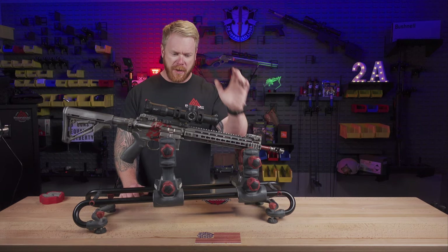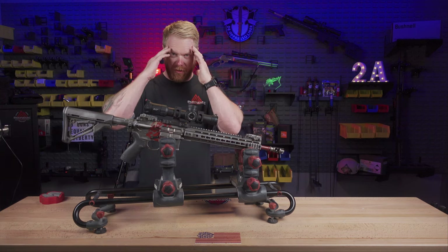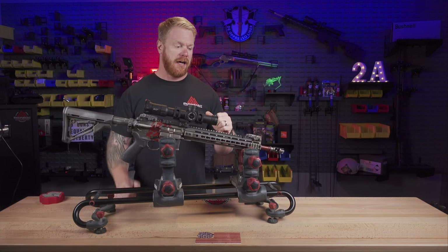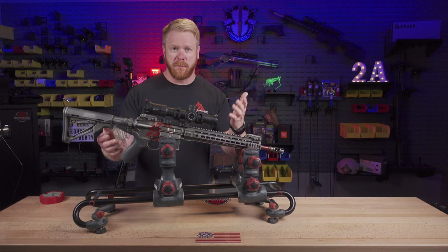Basically, what it comes down to is — if you haven't figured it out from the thumbnail — that barrel is shot out. That's what's going on. What I want to do is a deeper dive into what it looks like when a barrel is shot out.